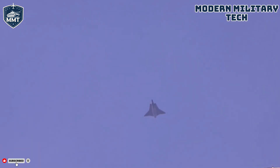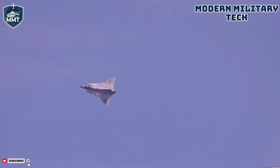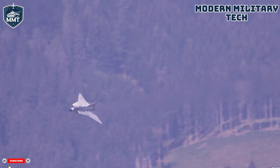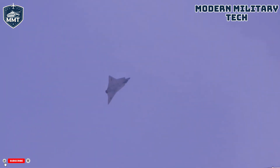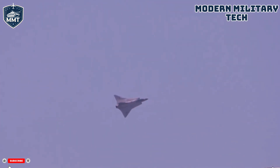To understand the birth of the Draken, we have to go back to the late 1940s. The world had just emerged from the embers of World War II, and a new, colder conflict was beginning to cast a long shadow. For Sweden — officially neutral but geographically caught between the ambitions of NATO and the Warsaw Pact — the situation was precarious. The primary threat was clear: high-altitude, high-speed bombers capable of carrying nuclear payloads. Sweden's existing fleet of first-generation jets, like the Saab 29 Tunnan, was rapidly becoming obsolete. They needed a game-changer.